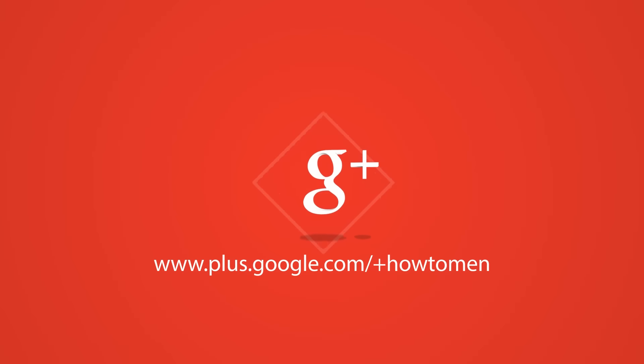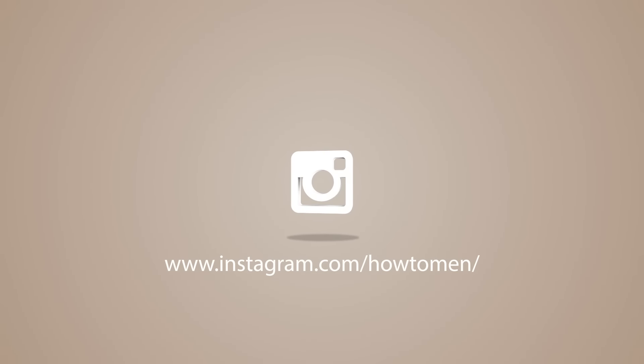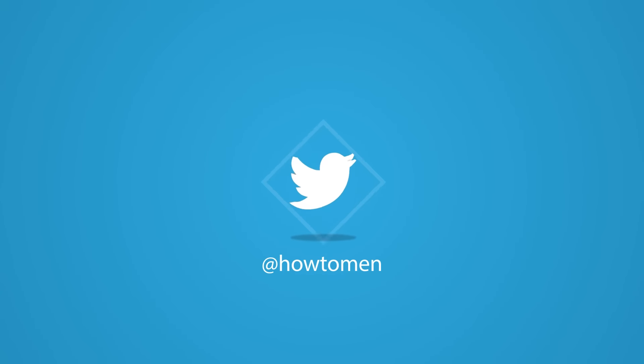That's all for this video guys, I hope you liked it. Subscribe and check us out on social media if you're interested. Till the next time guys, stay fresh.